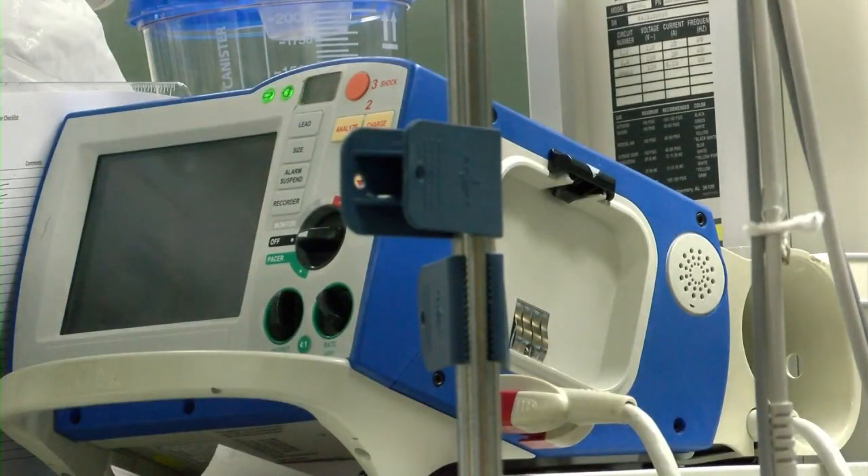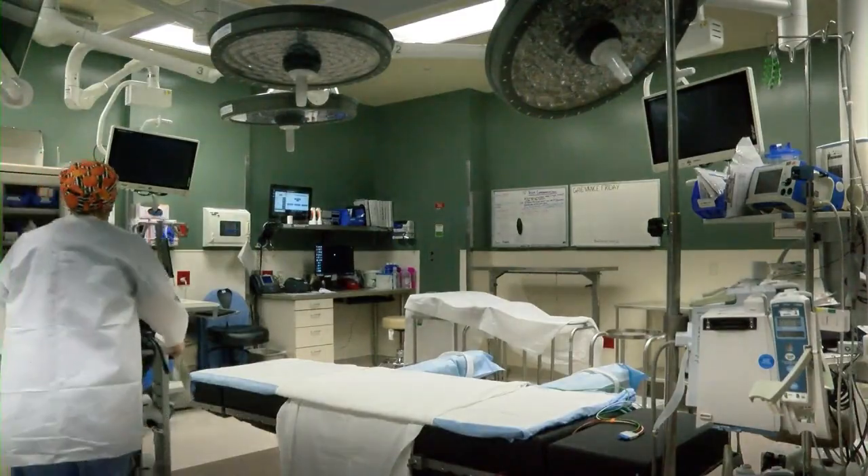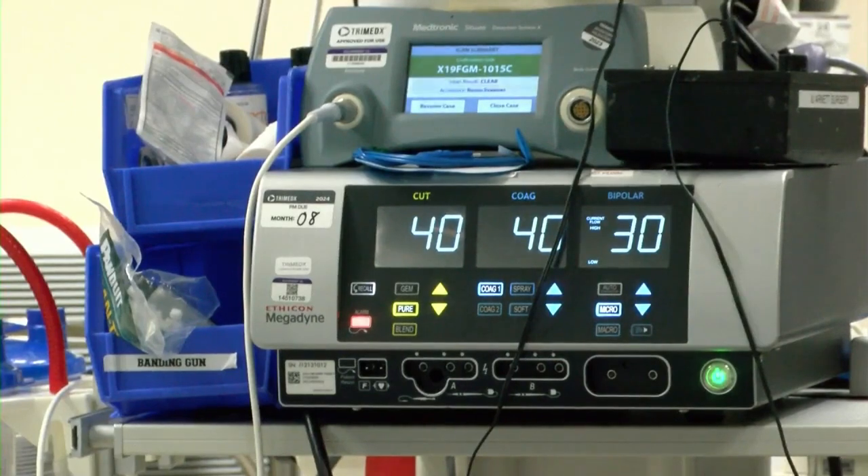Through the patient's entire journey, a nurse navigator will be there to help. One of the team members is our nurse navigator, who is with the patient through their diagnosis and through the surgery and after the surgery.